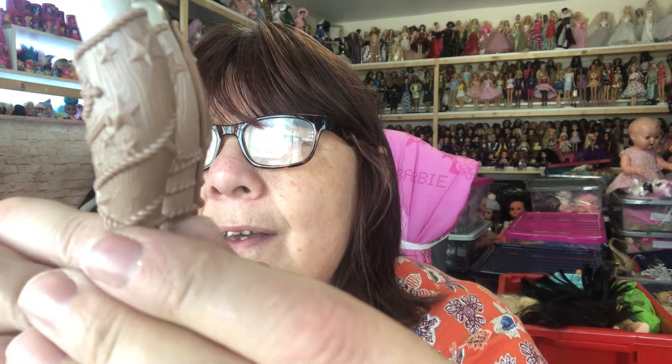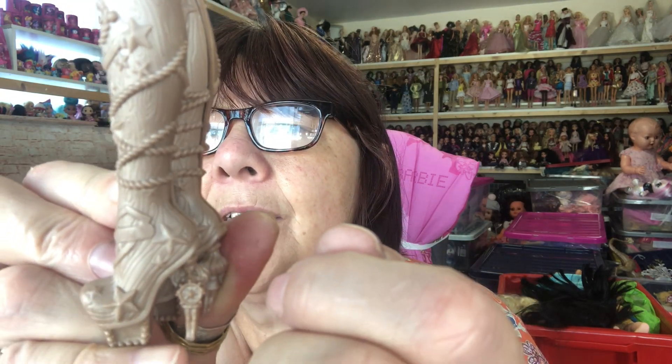So that was my contribution to this month's challenge by Tammy Powley over at Peace Love Craft Dolls. Please do pop along and see the other participants in this challenge — I will link their videos in the description box below. I hope you enjoyed that, thank you for watching, bye for now!